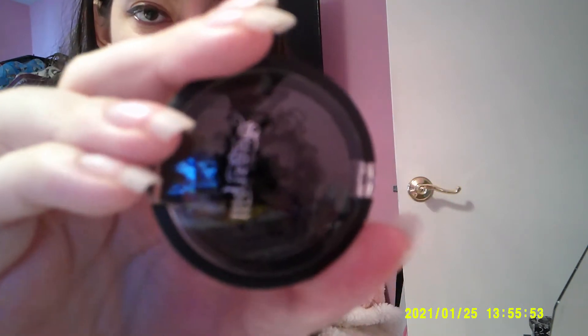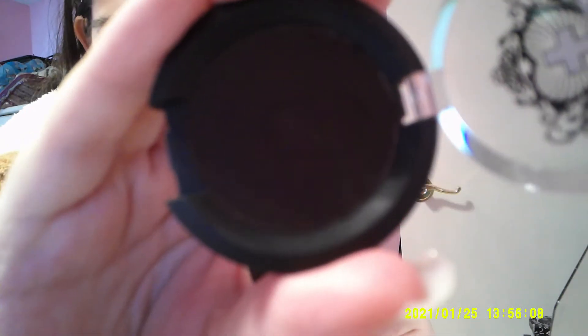We gotta talk this brand: Sugarpill. This is the best black eyeshadow I have ever used. This is Sugarpill's Bulletproof — they do still make this one, so you can still get it. It's just stunning, super duper black. You can see where my brush was in it. This is the best black shadow I've used.